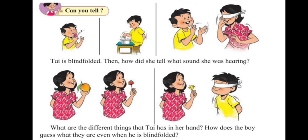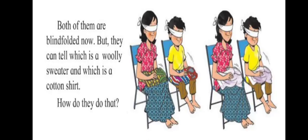In the next picture, the girl is holding something in her hand and asking the boy to tell what it is. He is also blindfolded, but he can smell it with his nose. He can tell if it's a mango, a rose, or a different flower — he can tell with his nose.